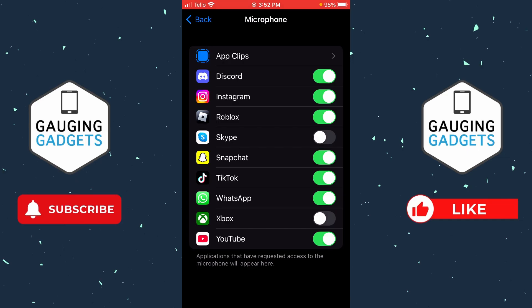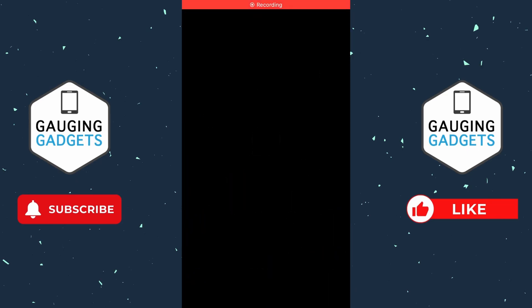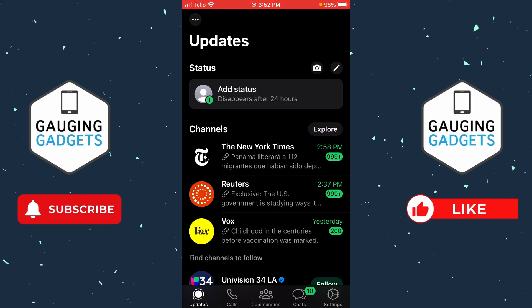Once you've ensured that WhatsApp has access to your microphone, close the settings and give WhatsApp voice messages another try. If it's still not working for you, the next thing I recommend is going back into the settings and opening up Bluetooth.